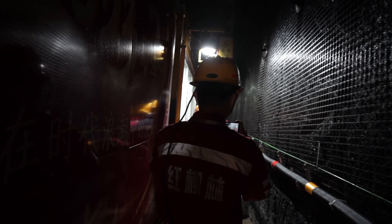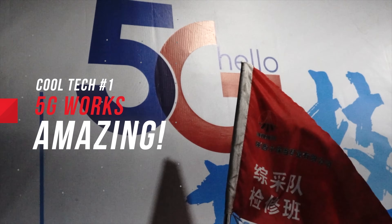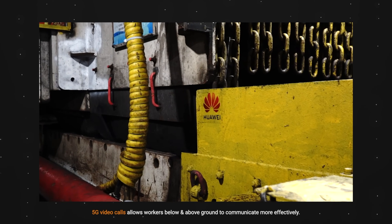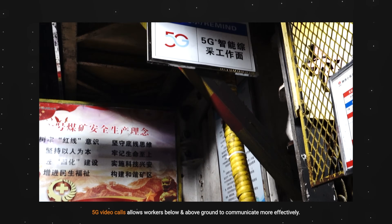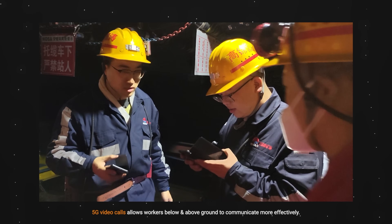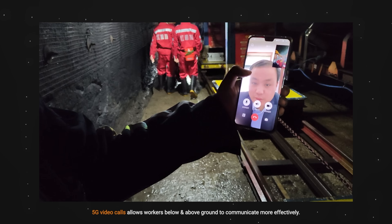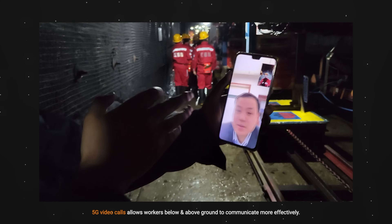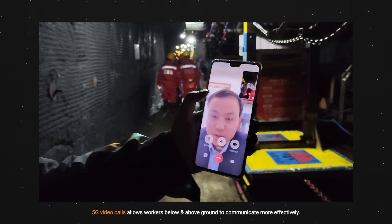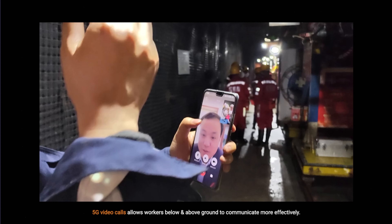As we arrived inside the mine, the first thing I noticed was that we actually had 5G networks down below. The connection was so stable you could watch videos with it. The real use of 5G connections in industries like this is that it allows workers down below to carry out underground operations while keeping those above ground informed at all times, ensuring smoother communication between both teams to carry out mining works more accurately.